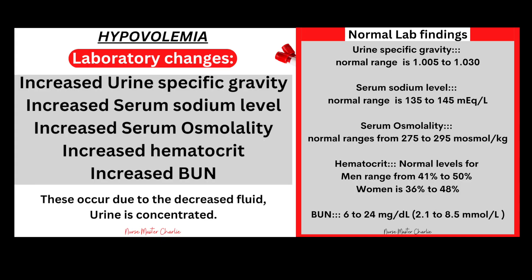Laboratory changes in hypovolemia — with normal ranges on screen — include increased urine specific gravity, increased serum sodium levels, increased serum osmolality, increased hematocrit, and increased BUN. These occur due to the decreased fluid, which makes everything more concentrated. Think of the cup of oatmeal and water again: if you slowly drain the water, the oatmeal becomes concentrated and thick — the same happens with blood. The more fluid you remove, the more concentrated the blood becomes.